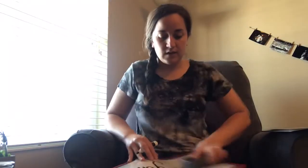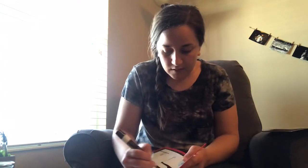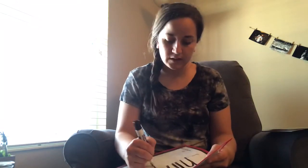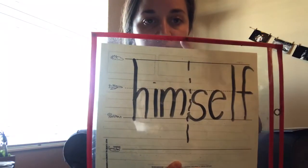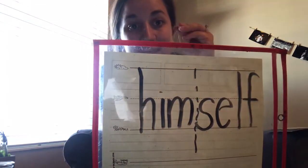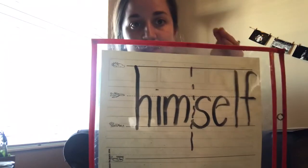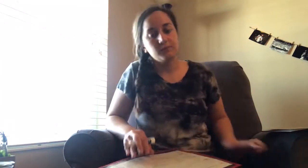This next one I want you to see if you can tap it out. It is another compound word — two words coming together to make one word. I'm going to draw a little dotted line so you can see where the two words are broken up. The first word is 'him,' and the next word is 'self.' So when you put it together it's 'himself.' Hopefully you'll be able to recognize that one when you see it in the text.